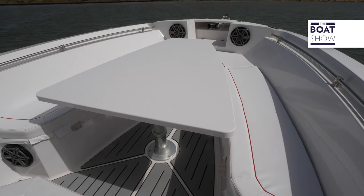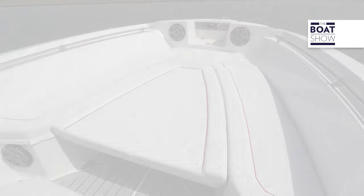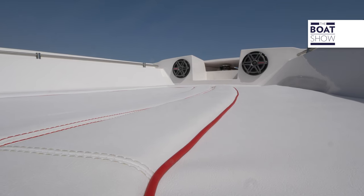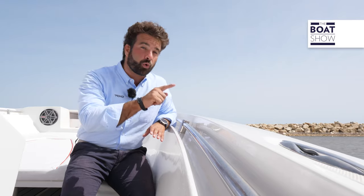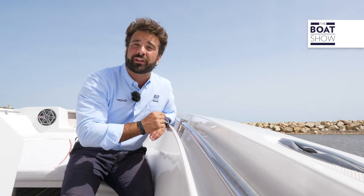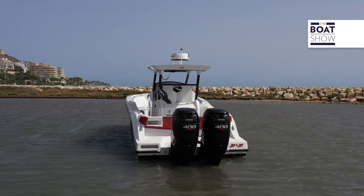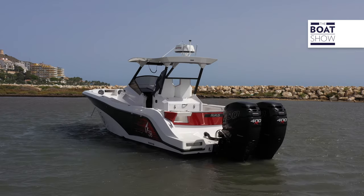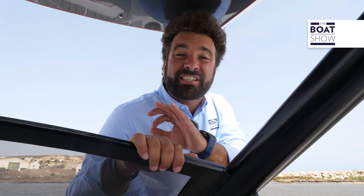At the bow, a horseshoe-shaped sofa that seats up to eight people and becomes a large sundeck, thanks to the electrical dropping table. On such an extreme boat, this is a fundamental detail — the handrail, which runs along the gunwale. In addition to the steps, the engines, and the aggressive lines, how else can you tell that a boat has been built to push the limits?